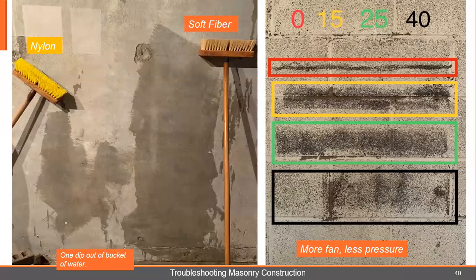Talking about brushes — nylon brushes, blue brushes, yellow brushes, they don't have any absorption. We took a nylon brush on the left and a soft fiber brush on the right, one dip out of a bucket of water. This is as much material as we got on the wall with the nylon versus the soft fiber brush, where we got a whole lot more on the wall and more evenly. This contributes to an even job versus an uneven job.